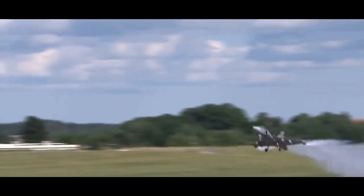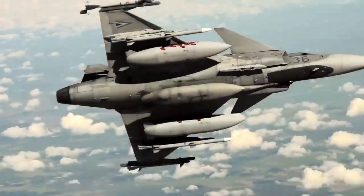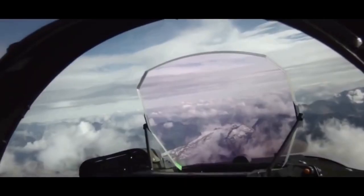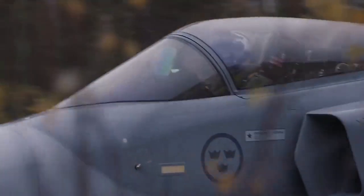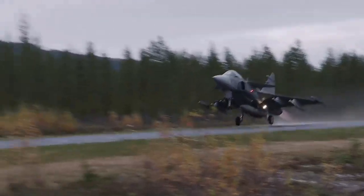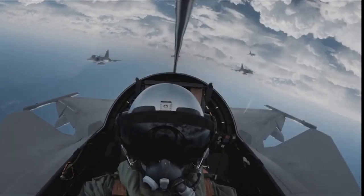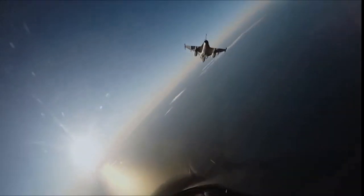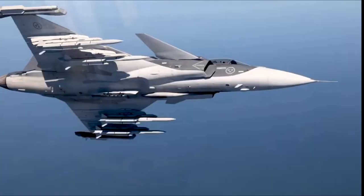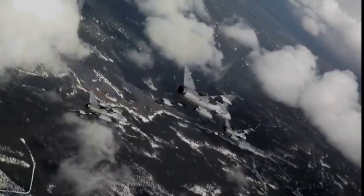The latest Gripen E is the enhanced version of the older Gripen C&D multi-role aircraft. The full commencement of deliveries to the Swedish Air Force is expected to start in 2025. The first Gripen E had its inaugural flight in 2019, and the support and training system for operation and maintenance has also been successfully delivered. Sweden is set to acquire 60 Gripen E based on the latest contract.